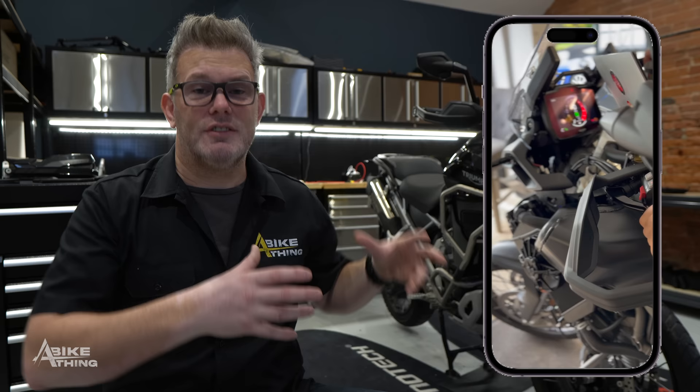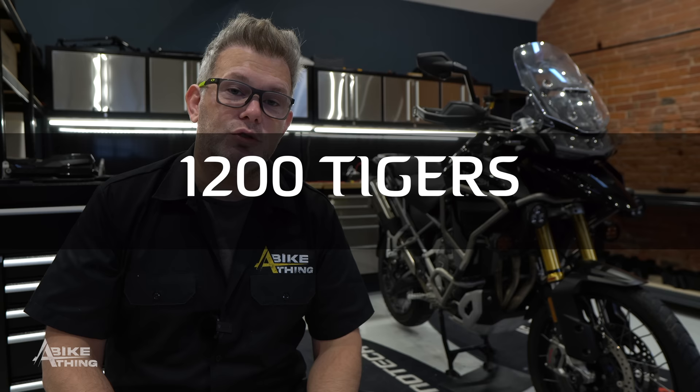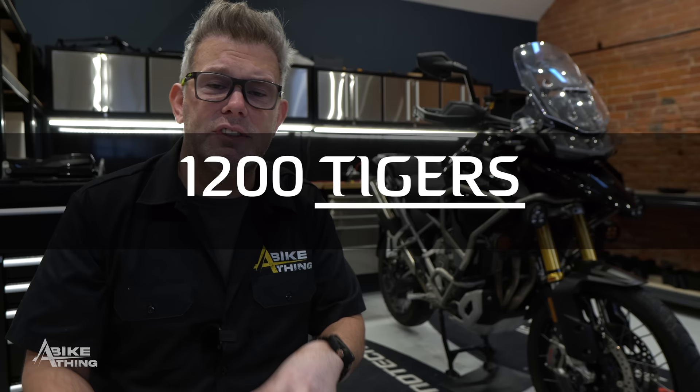It's important to note this is the Triumph Tiger 1200 Rally Explorer — it's got the bigger front wheel. This Easy Can will work on all 1200 Triumph Tigers, so it doesn't matter which variant you've got. The only difference is crash bar configurations between the Explorer and other models.